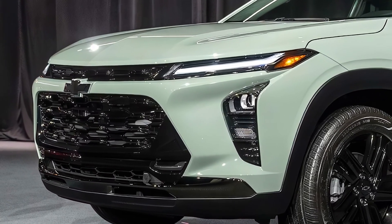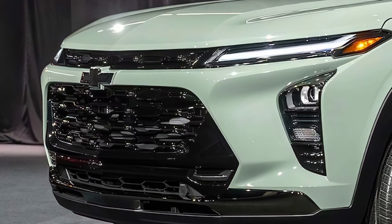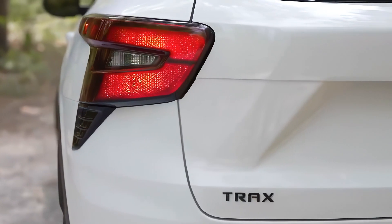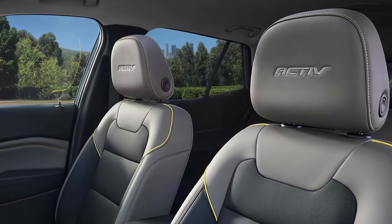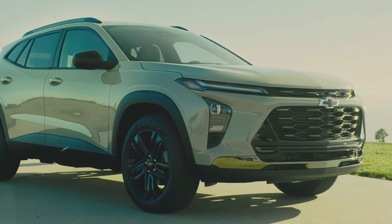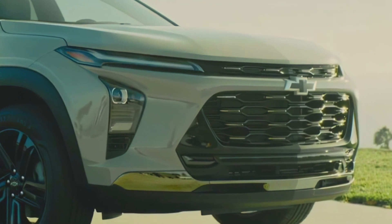The Trax is available in four trim levels: LS, LT, Active, and RS. The LS is the base model with a starting price of around $24,395. The LT adds features like a power-adjustable driver's seat and heated front seats, while the Active and RS trims add sporty styling and additional features like a Bose premium audio system and wireless charging. The top-of-the-line RS model starts at around $28,995.